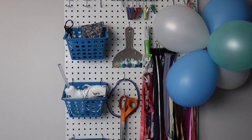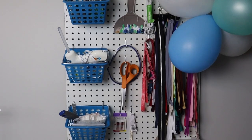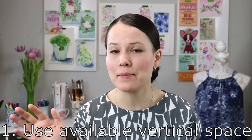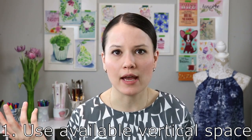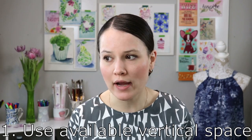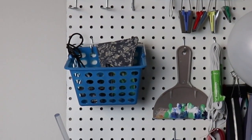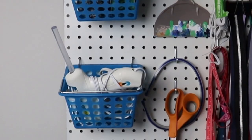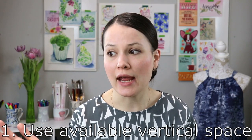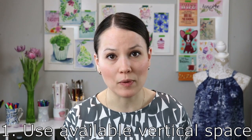Pegboard is a great solution for storing your tools, and I know a lot of you already use pegboards. I got this one at Home Depot — it came in a great color — and all I did was buy a can of white spray paint and spray paint it white. These little baskets I got at a dollar store for a dollar, four in a pack. It's a great solution: super easy, super cheap, and it organizes your stuff in vertical space.